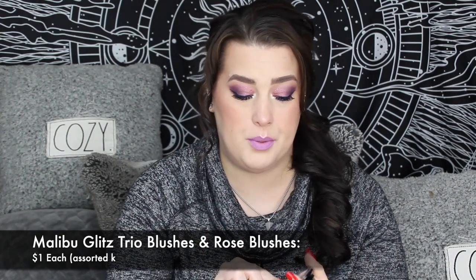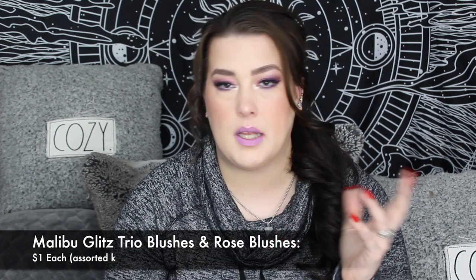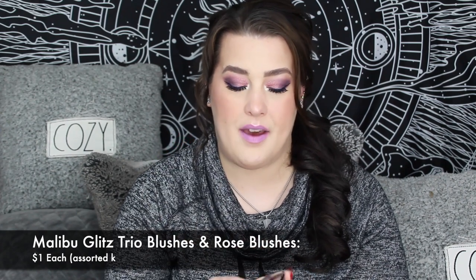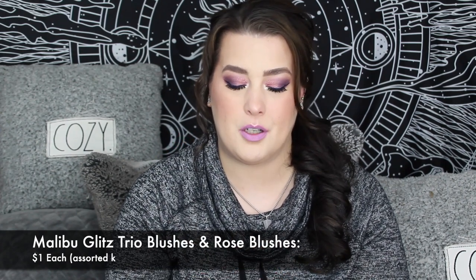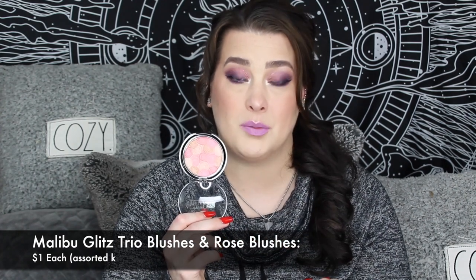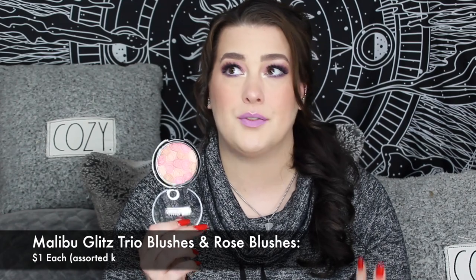New from Malibu Glitz are their blushes, and these are good — I love them. The trio blushes are great and wonderful but they take up a lot of room. Then we have the rose blushes — I've been a Shop Miss A shopper for almost a decade and this has been on the site forever, coming and going. I really like them, however all of these tend to take up a lot of room.